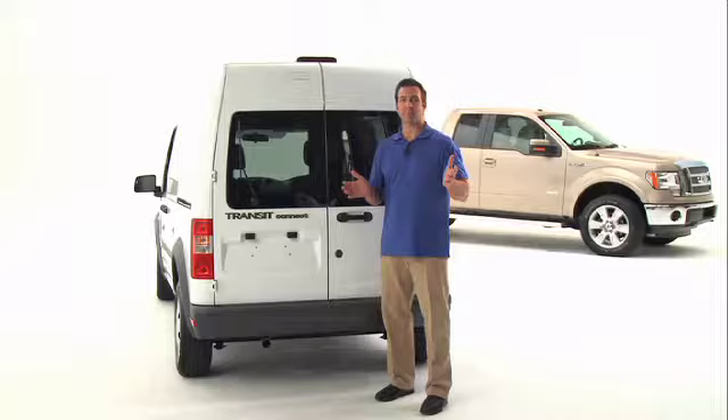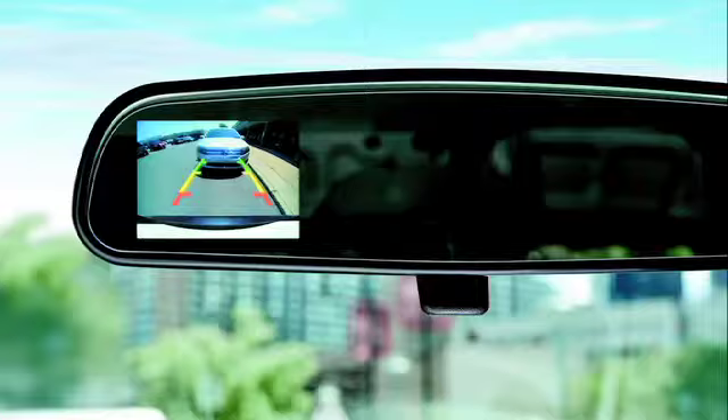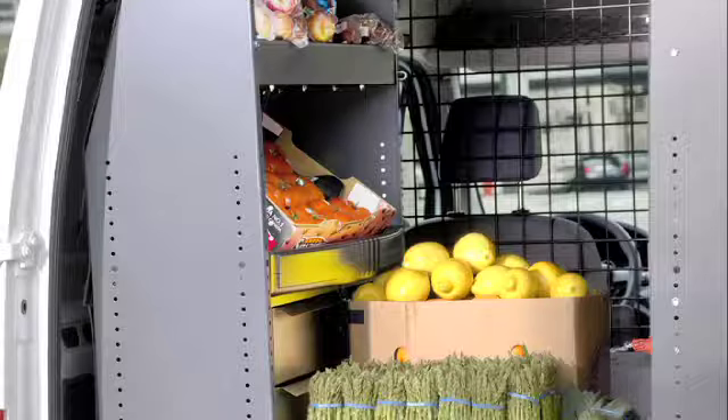Worried about backing up? No problem. The available reverse sensing system audibly alerts you to certain objects located directly behind you. Or get the available rear-view camera, which provides a video image on the interior rear-view mirror of the area behind you as you're slowly backing up.